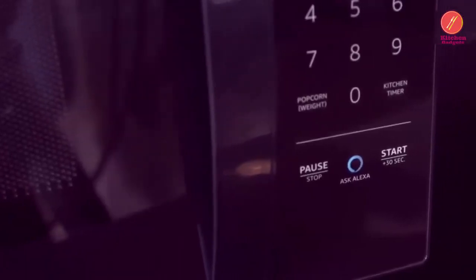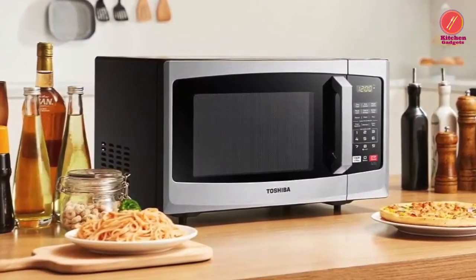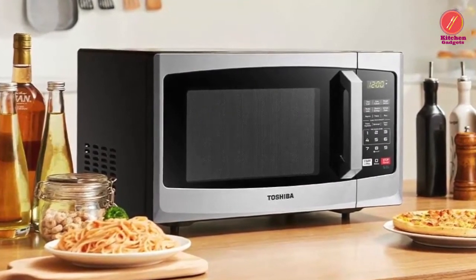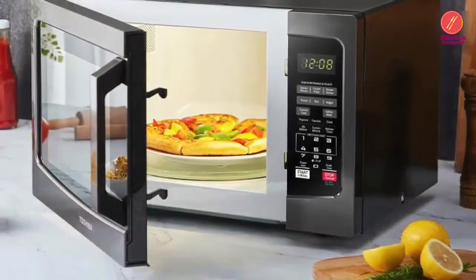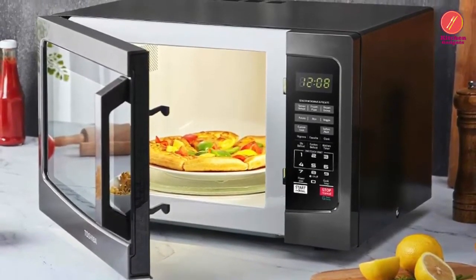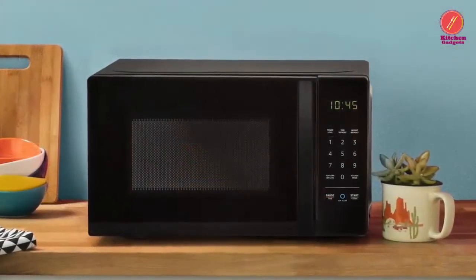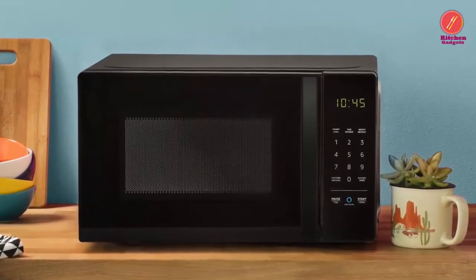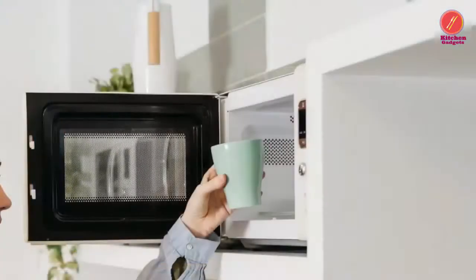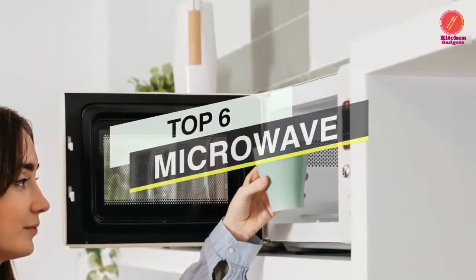Moving on from just heating tea, coffee, or nuking cold food, microwave ovens have now made cooking a high-tech experience. With hundreds of microwave oven models to choose from, finding the one that suits your everyday cooking requirements can be very daunting. Heating occurs inside the food without warming the surrounding air, which dramatically reduces cooking time — tasks that require hours in a conventional oven can be completed in minutes in a microwave.